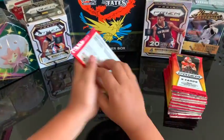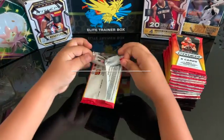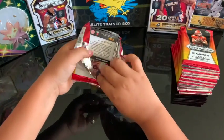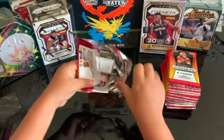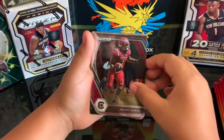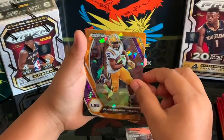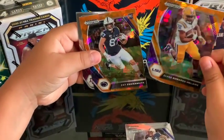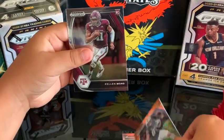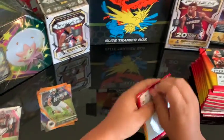Pack number one! There's five cards per pack. All right, let's see who's leading off. Okay, so we got Debo, Miles — LSU, cracked ice! All right, all right! Pack number two — those are some good looking Prism cards right there.